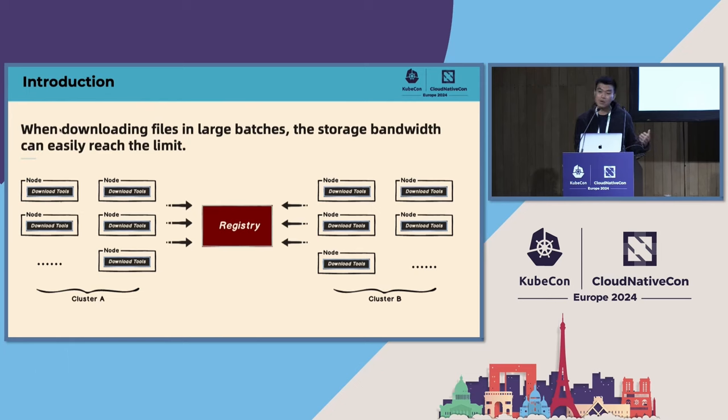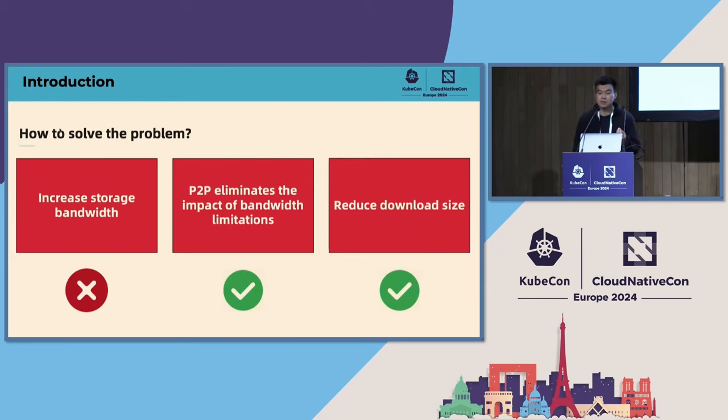Next I'll introduce why we use Dragonfly. For example, consider a Kubernetes cluster with 1,000 nodes where each node downloads a large file, image, or model simultaneously. That means 1,000 concurrent download requests hitting storage, which can easily reach bandwidth limitations and cause slower file downloads and slower container launches. One solution is to increase storage bandwidth, but no matter how much you increase it, backend storage must have limitations — so this is not a good solution.